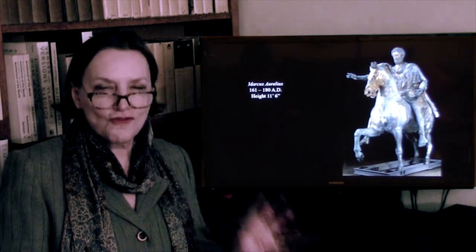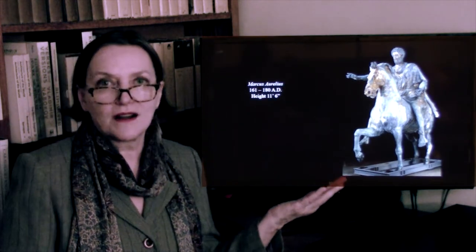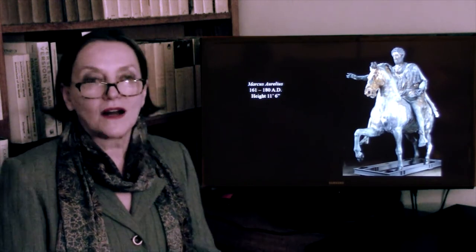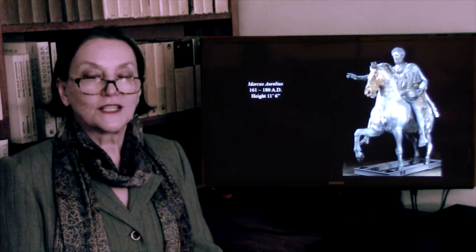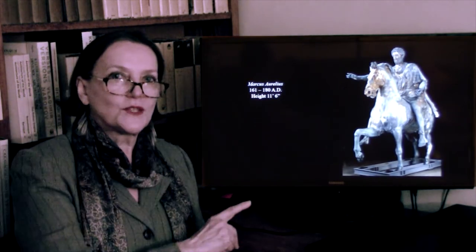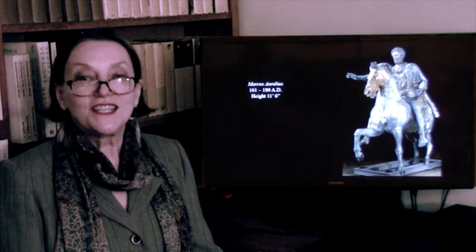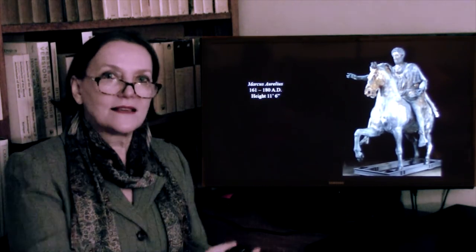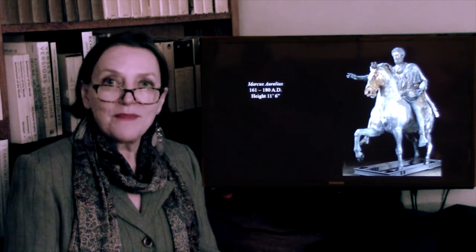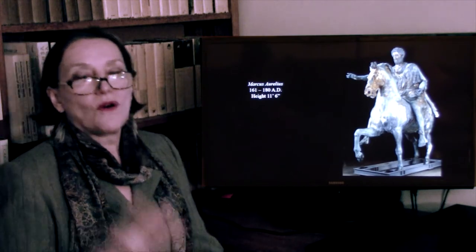We don't have much left — we have a lot of Roman copies of Greek sculpture, but not much bronze. This is one of the very rare examples when we do have a bronze equestrian statue — it is of Marcus Aurelius. The only reason it survived was because the Christians, who considered all Roman emperors pagans and melted down equestrian statues, thought this one was of Emperor Constantine, the first Christian emperor. As such, they preserved it. Otherwise, all bronze monuments were melted down — the scrap metal was valuable for weaponry, coins, cannon, and cannonballs.